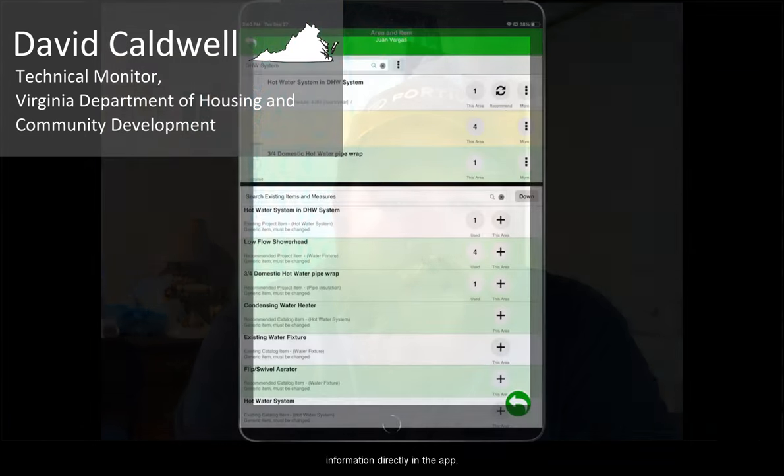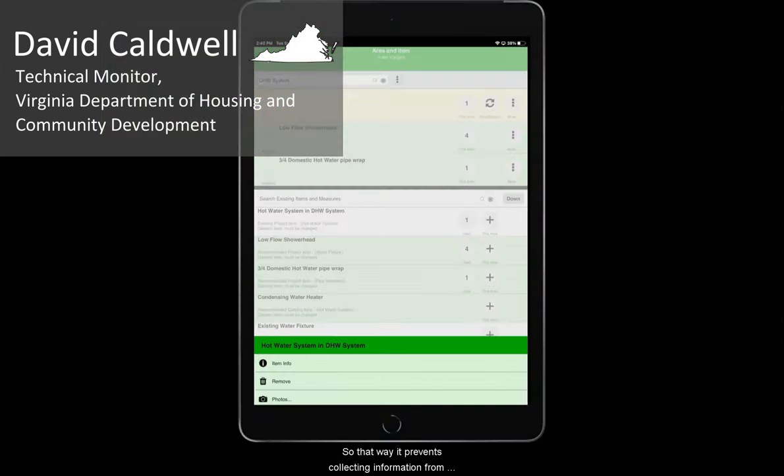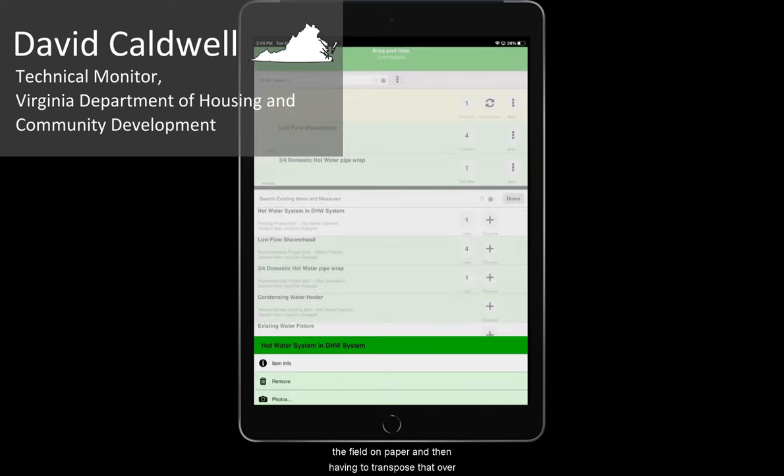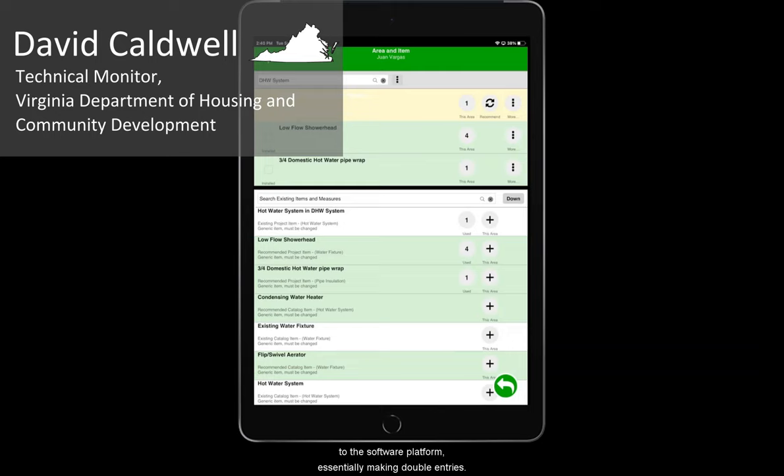One of the biggest highlights, especially for the energy auditors, is the ability to enter site information directly in the app. That way it prevents collecting information from the field on paper and then having to transpose that over to the software platform, essentially making double entries.